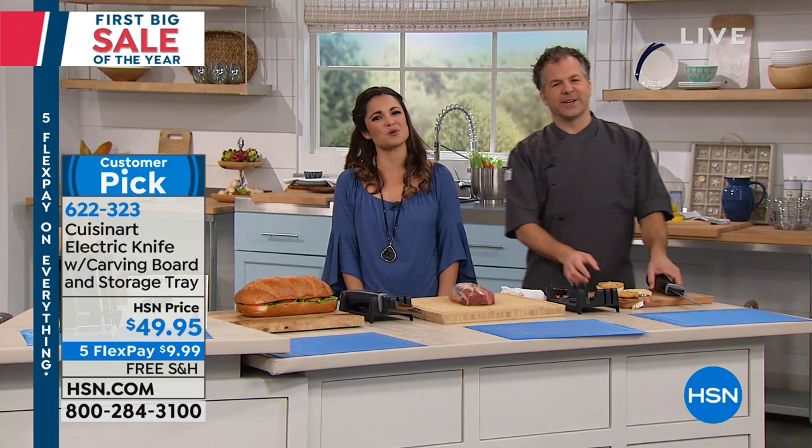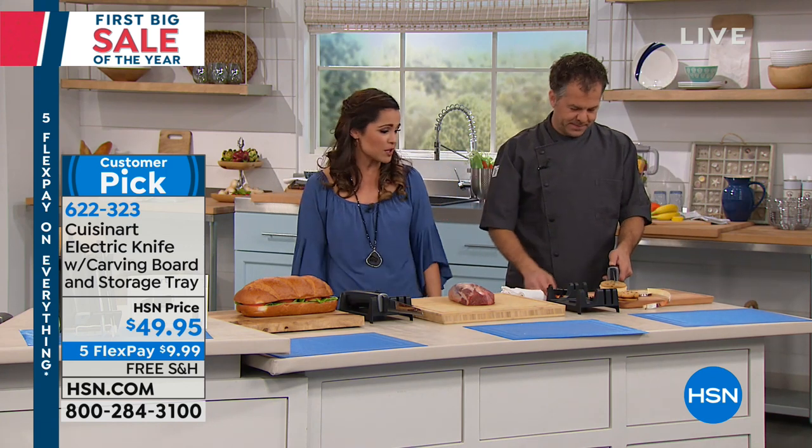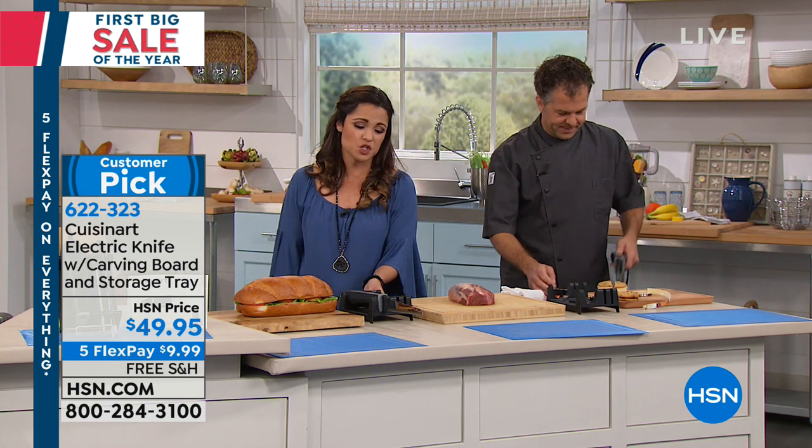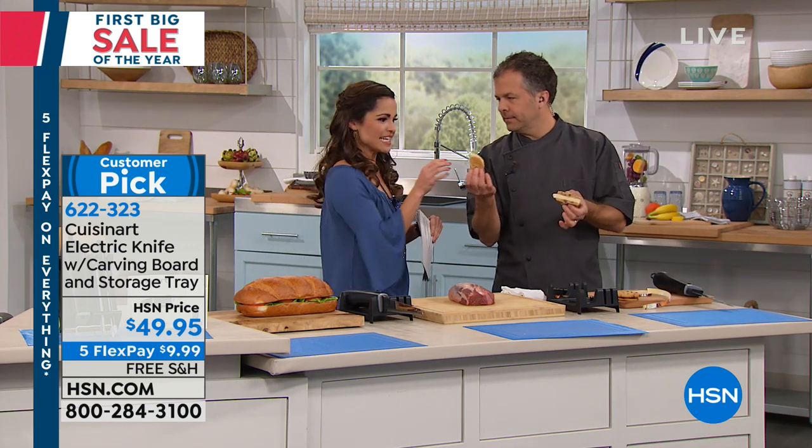Thank you so much, Eric. You're going to love it — it's Cuisinart. Sandy loves hers, as she said when she called. Just remember you get the organizing tray, the serving fork, and the cutting board as well.